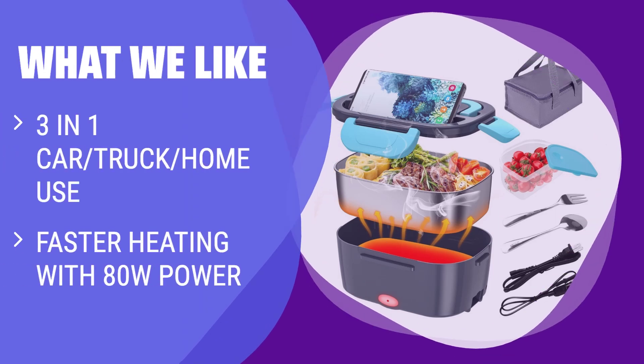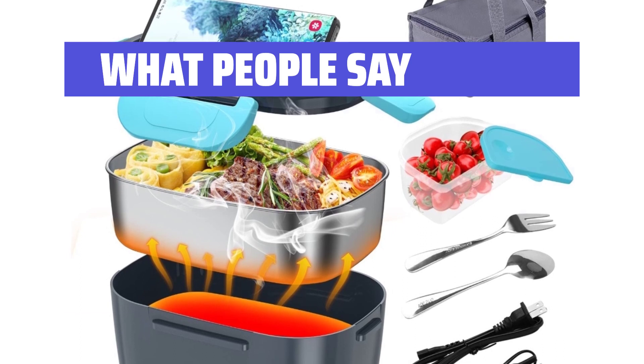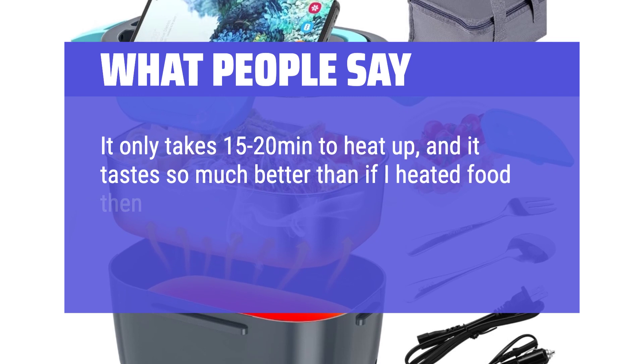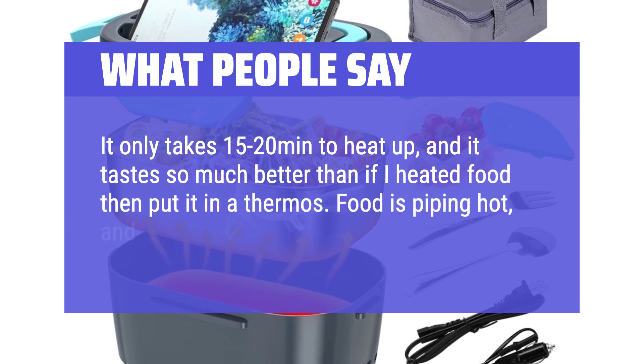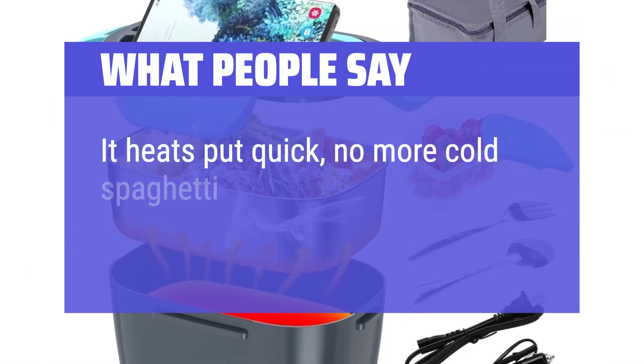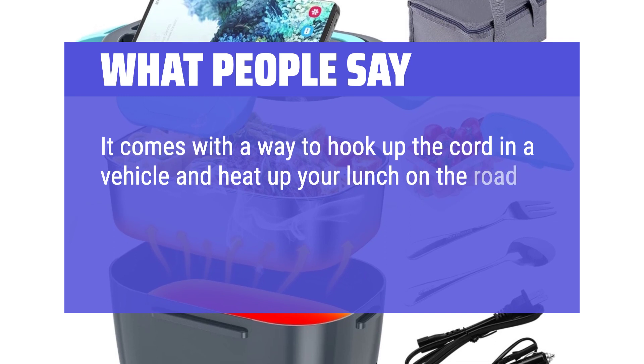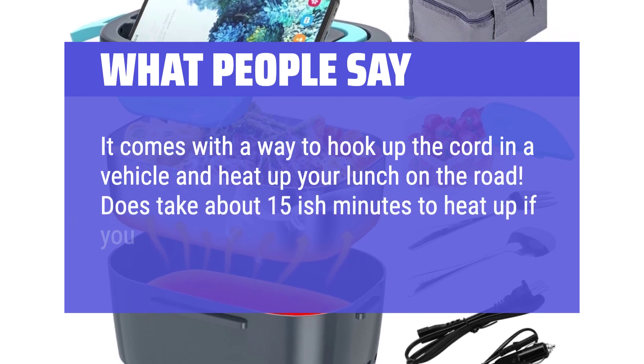What we like: If you're always on the go and need a versatile heating solution, you should consider this electric lunch box. With 3-in-1 functionality and faster heating, it's perfect for car and truck drivers and anyone who needs a warm meal wherever they are. What people say: It only takes 15 to 20 minutes to heat up, and the food tastes much better than if you heated it first and then put it in a thermos. Food is piping hot and doesn't taste overcooked. It heats up quickly — no more cold spaghetti. It's lightweight, a good buy, and comes with a cord to hook up in a vehicle and heat up your lunch on the road.